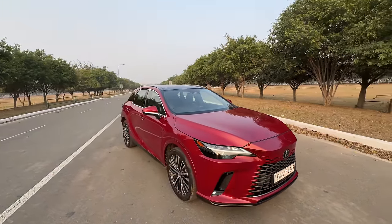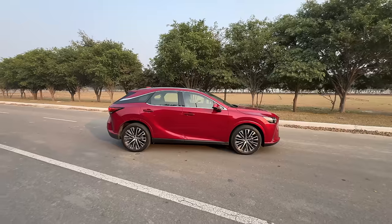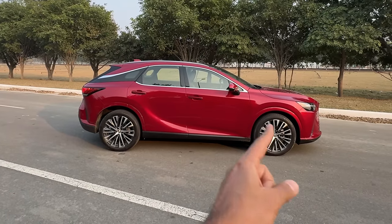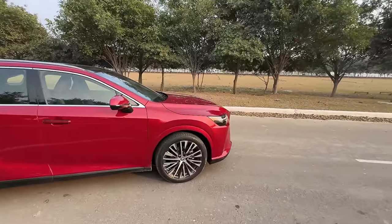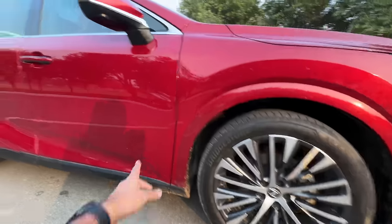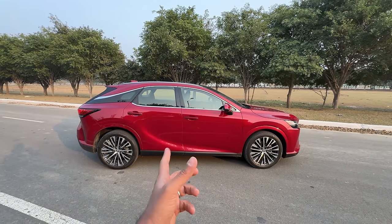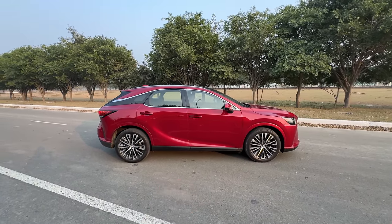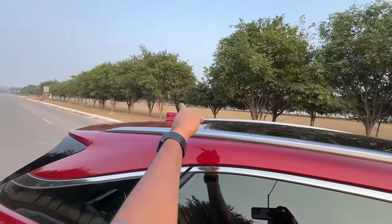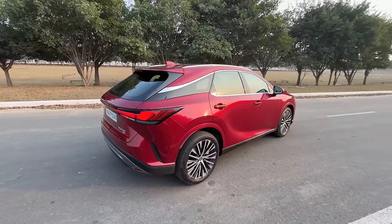Coming to the side of the car, you realize it is decently big — length is almost 4.9 meters, wheelbase is 2.85 meters. It's long but doesn't seem so because it's more crossover than SUV. There's a floating roof treatment, lots of cuts and creases, and the tire size is 21-inch — 235/50 R21. The alloy wheel design is fantastic. Door handles project light so you know exactly where they are at night.